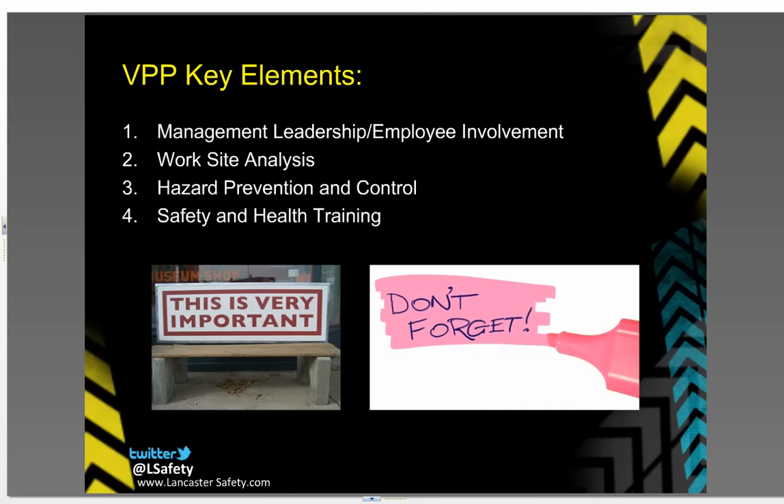There are four key elements to the Voluntary Protection Program. First is management, leadership, and employee involvement. Second is worksite analysis. Third, hazard prevention and control. Fourth, health and safety training.